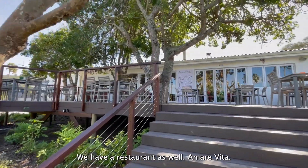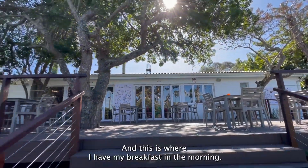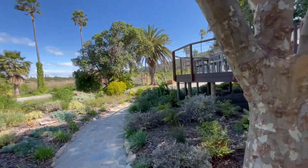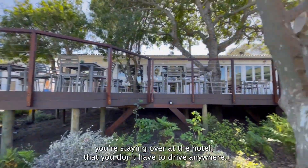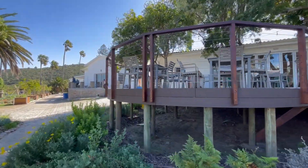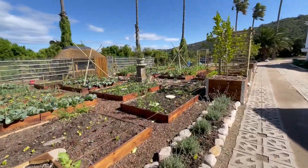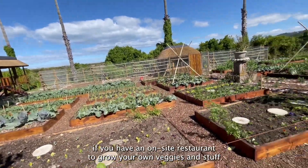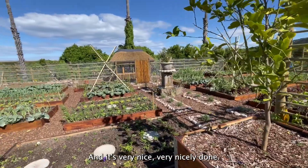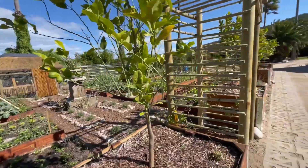They have the restaurant here as well — Amare Vita — the on-site restaurant at Ferry Noe. This is where I have my breakfast in the morning. They also have an à la carte menu for lunch and dinner, which is super convenient when you're staying at the hotel. And something really nice: they have their own vegetable gardens. It's a great idea for an on-site restaurant to grow their own veggies. Very nicely done. There's even a fountain in the middle of the garden.